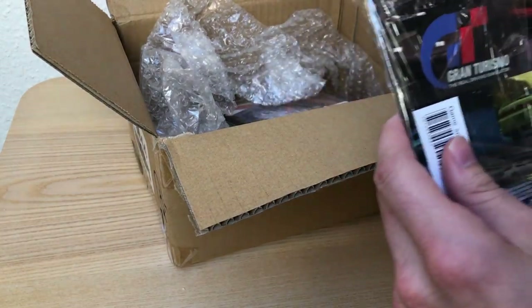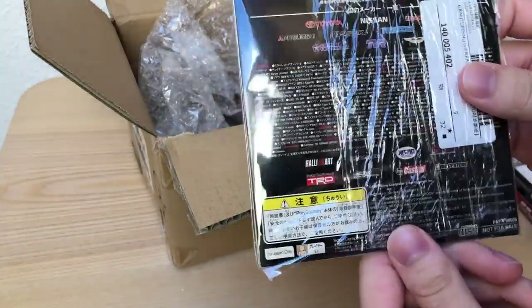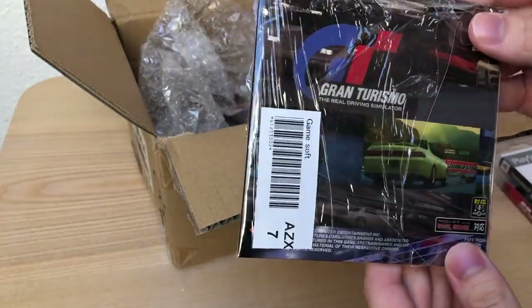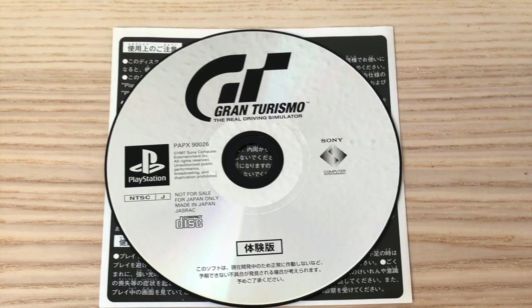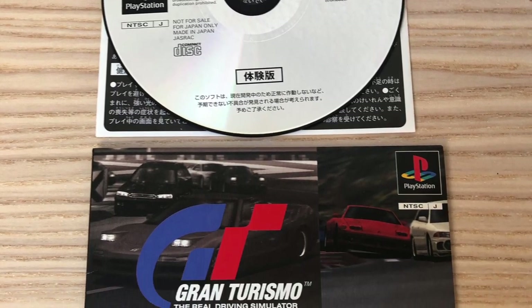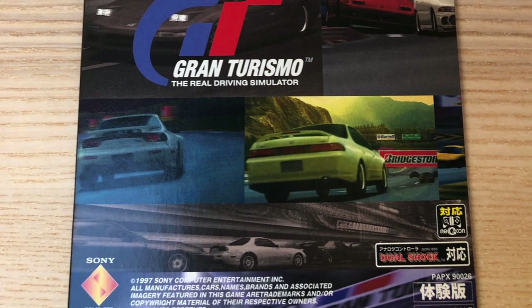Next one is the Gran Turismo 1 trial version, in a soft case — I think that was the only case it was released in. This demo was close to the final version of the game, but it has some small differences, like different colors on some cars.